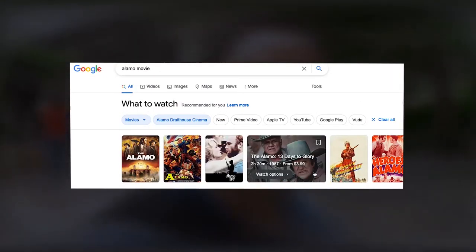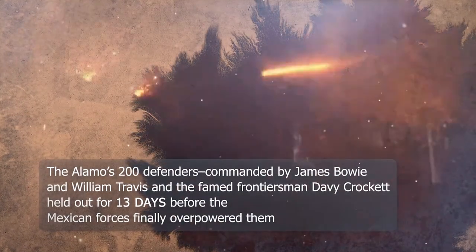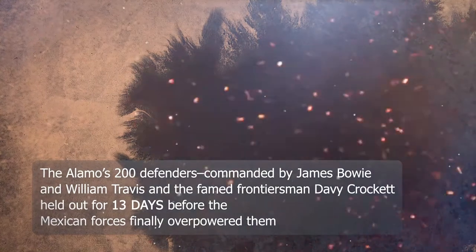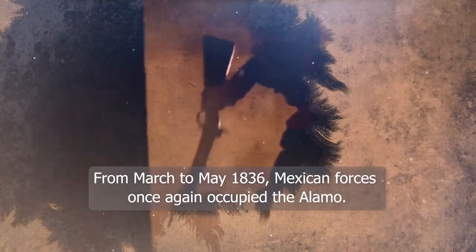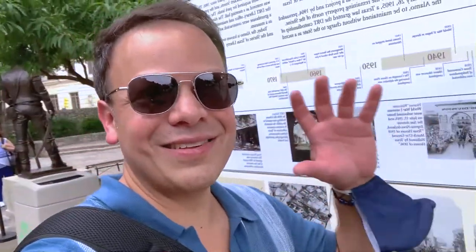There are movies about this — there's actually a movie about the Alamo. These guys are heroes, these are defenders — they decided to defend the Alamo. Determined to avenge Mexico's honor, General Antonio Lopez de Santa Ana vowed to personally retake Texas. The Alamo's 200 defenders, commanded by James Bowie and William Travis, and also the famed frontiersman David Crockett, held out for 13 days before the Mexican forces of close to 1,500 soldiers finally took over the Alamo. It's amazing to see so much history in one place. If you come to San Antonio, you cannot miss this — it's the first thing you need to see. And it's right here in downtown.